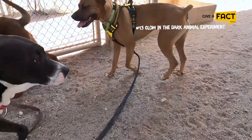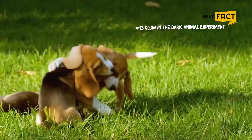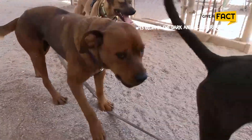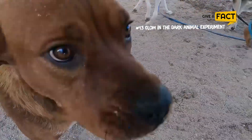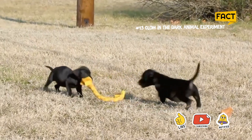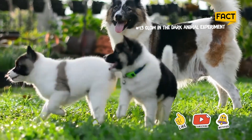Teggen glows green when fed food containing the antibiotic doxycycline and then exposed to ultraviolet light. The glow dims when the medicine is no longer given. Researchers say the discovery provides new insights into the genes responsible for catastrophic human diseases, including Alzheimer's and Parkinson's.